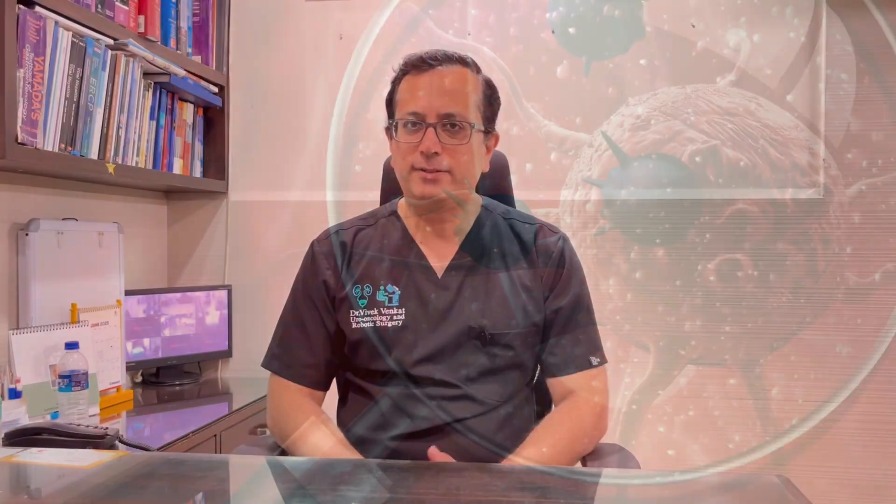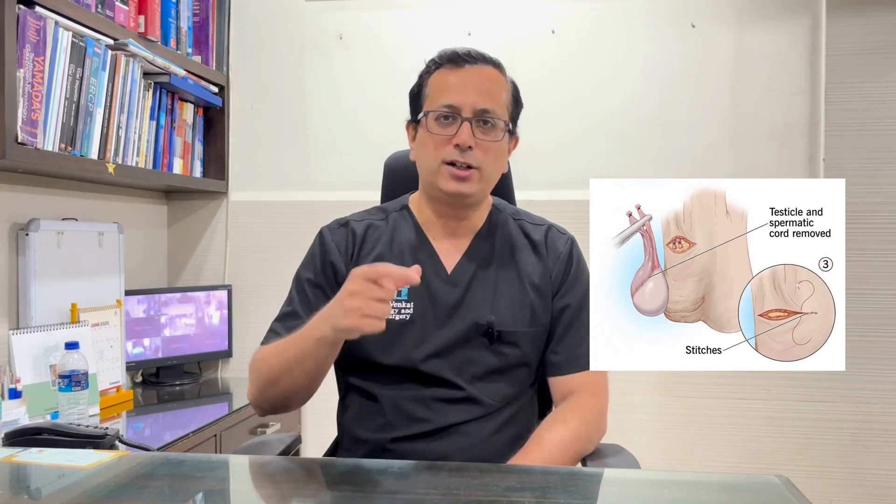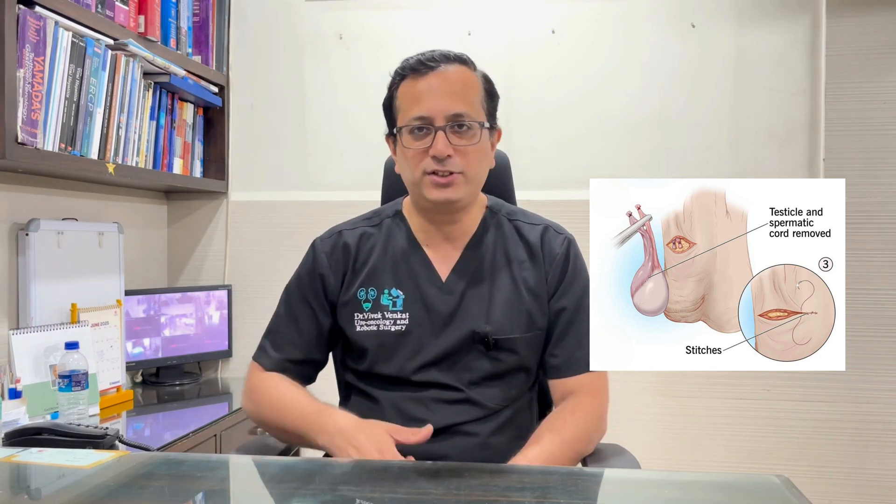Surgery for testicular cancer is basically divided into two types. The initial one is the orchidectomy, which is the basic staging as well as diagnostic surgery for testicular cancer. Any man in whom the ultrasound shows a testicular lump will be subjected to an orchidectomy, where the entire testicle and the cord is removed via an inguinal incision in the groin region. This testicle will then be sent for pathologic examination, where we determine the type and the exact local stage of the disease and look for any high-risk features of the cancer. This will allow us to further plan the potential treatment in the form of chemotherapy or surveillance, as the case may be.